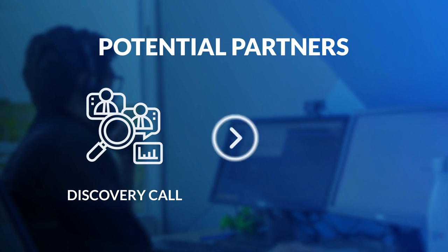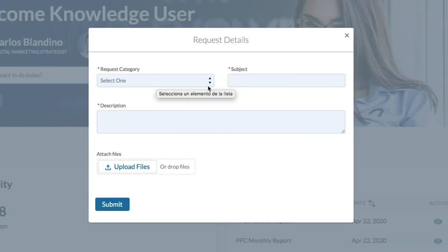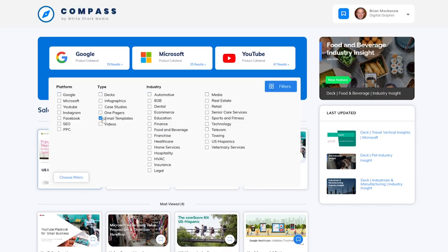When it comes to potential partners, after the discovery call we like to set up a demo call. In our demo call we talk not only about White Shark Media and what we offer as a white label solution, but also the tools that come with it. That includes our Partner Portal, where we centralize communication and highlight the transparency we have with our partners, and our Compass platform, where we have all of our sales enablement tools that help agency partners not just maintain their client portfolio, but actually grow it — by co-pitching to potential clients, offering audits, proposals, and pitch growth strategies for existing clients.